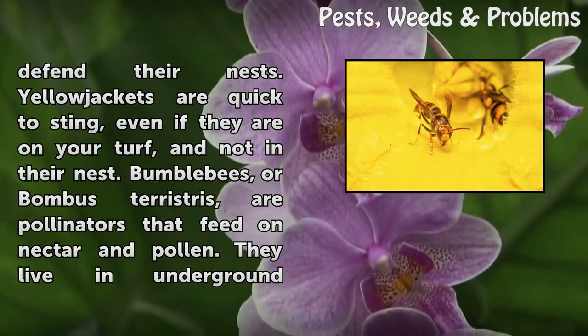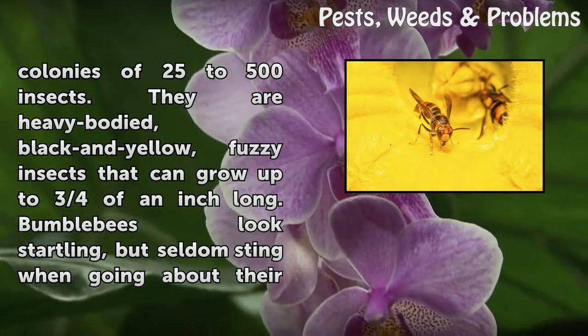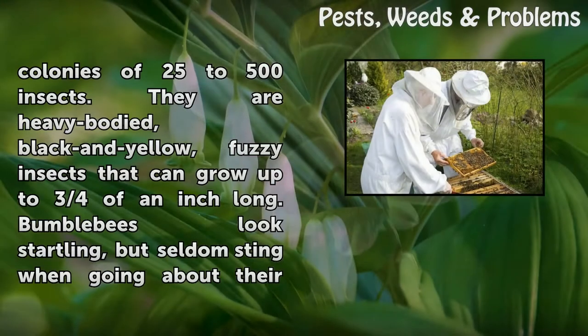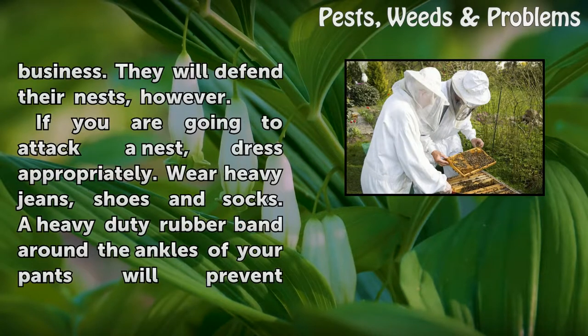Bumblebees, or Bombus terrestris, are pollinators that feed on nectar and pollen. They live in underground colonies of 25 to 500 insects. They are heavy-bodied, black and yellow, fuzzy insects that can grow up to three-quarters of an inch long. Bumblebees look startling, but seldom sting when going about their business. They will defend their nests, however.